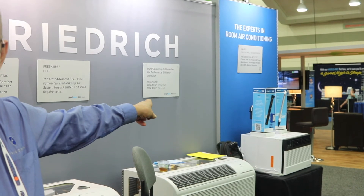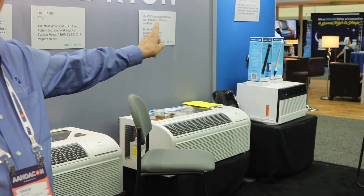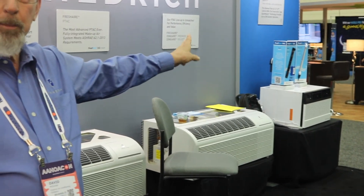We also have indoor air quality on the far left, which is an afterthought that you can put inside the PTAC. What that does is improve the indoor air quality by destroying mold, mildew, bacteria, germs, and so on.